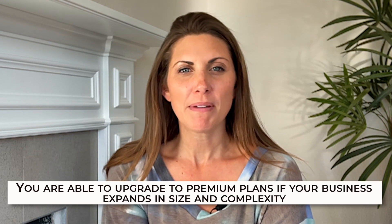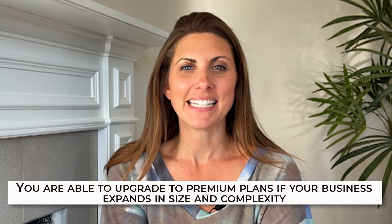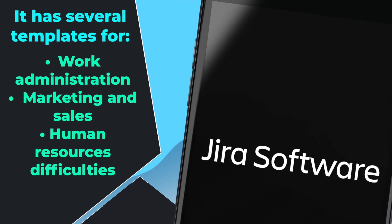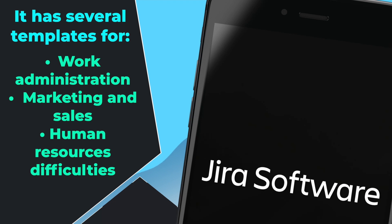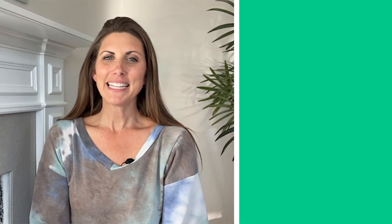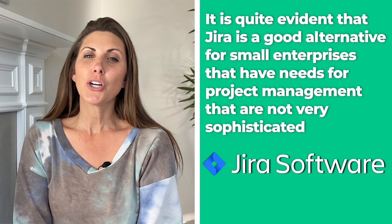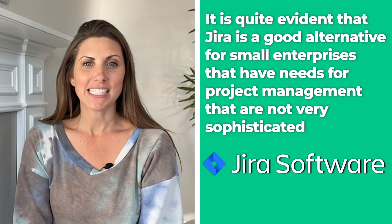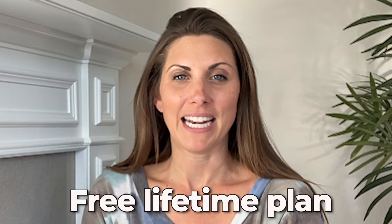You are able to upgrade to premium plans if your business expands in size and complexity. Even the free plan does have some templates for work administration, marketing and sales, and human resource difficulties, which should be adequate for a small firm. When compared to alternative platforms for managing projects such as Monday.com, Jira is not among the best. Despite this, it's quite evident that Jira is a good alternative for small enterprises with project management needs that are not very sophisticated, particularly because of that free lifetime plan it offers.